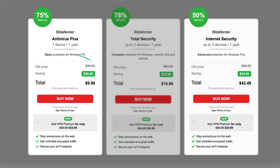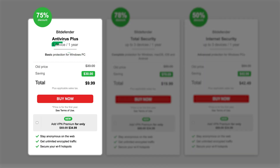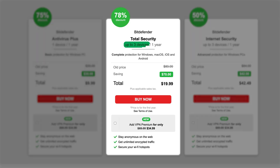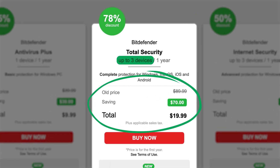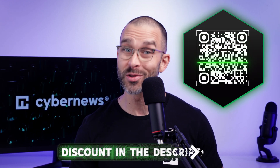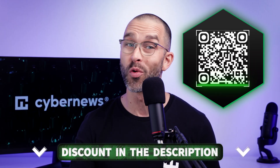Bitdefender's entry-level plan is actually the cheapest of the bunch, though it only protects a single device. The total security plan covers up to three devices, is still super affordable, and is available on a whole range of operating systems. Yes, the renewal prices are generally at least double the initial cost — so my advice is to opt out of auto-renewal within the app, and then use our exclusive discount link in the description or QR code on screen to simply alternate the providers.